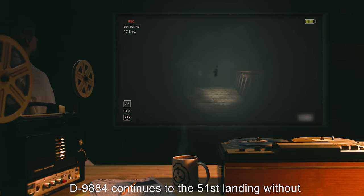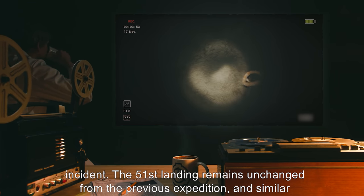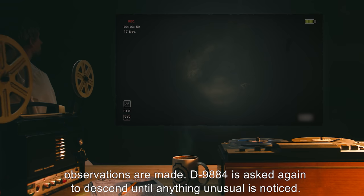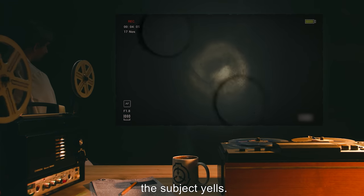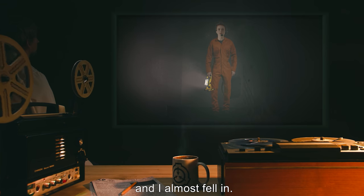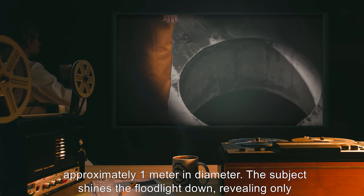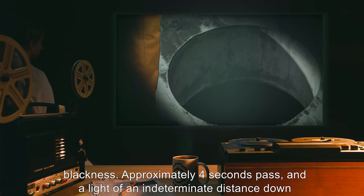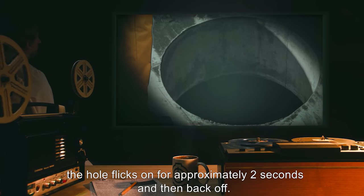D-9884 continues to the 51st landing without incident. The 51st landing remains unchanged from the previous expedition, and similar observations are made. D-9884 is asked again to descend until anything unusual is noticed. Subject continues her descent until the 89th landing is reached. The video feed jerks and the subject yells. D-9884: There's a hole in the ground, and I almost fell in. Video feed confirms the presence of a hole approximately one meter in diameter. The subject shines the floodlight down, revealing only blackness. Approximately four seconds pass, and a light of an indeterminate distance down the hole flicks on for approximately two seconds, and then back off.